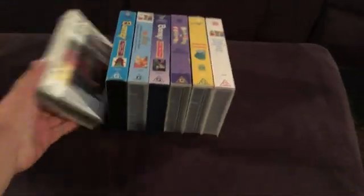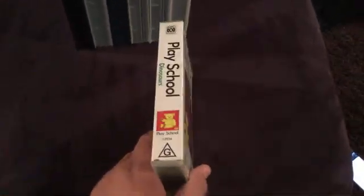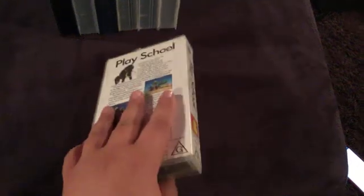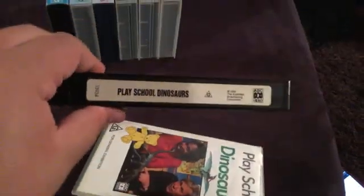First up is Play School Dinosaurs, 1994 VHS. So here's the front, spine, and a profile picture of a bear, and the back. Here's the video.